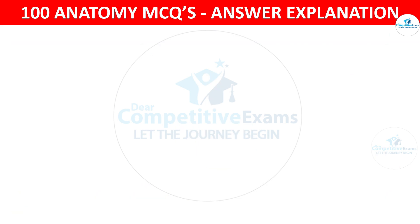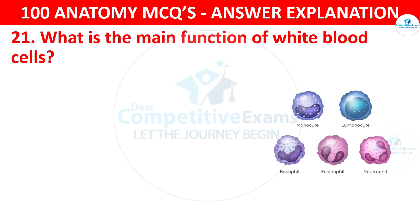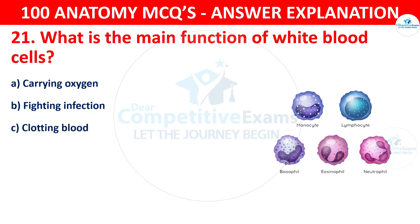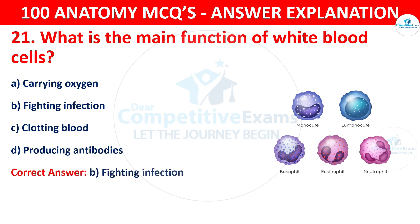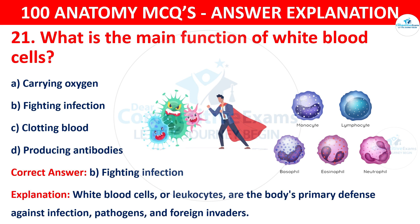Question number twenty-one. What is the main function of white blood cells? The options are carrying oxygen, fighting infection, clotting blood or producing antibodies. The correct answer is B, that is fighting infection. White blood cells, or leukocytes, are the body's primary defense against infection, pathogens and foreign invaders.